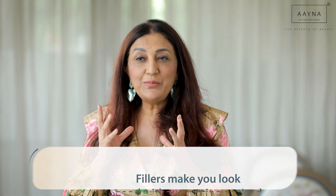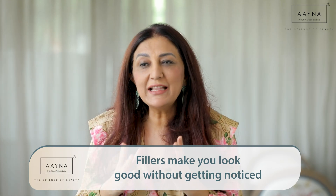When people ask me what the outcome of a filler is, I always say to them: do you want to look dramatically good and still have people not be able to say what's been done? That's what a filler does and should do.